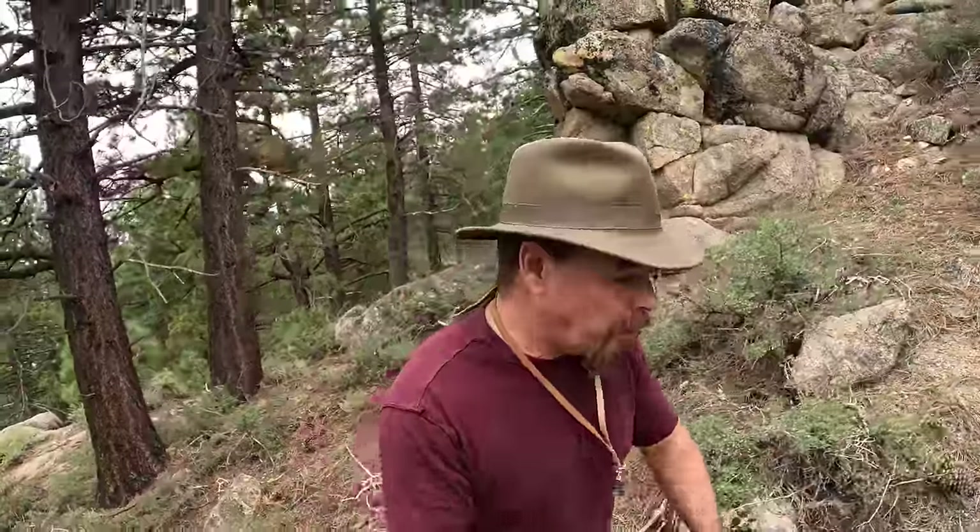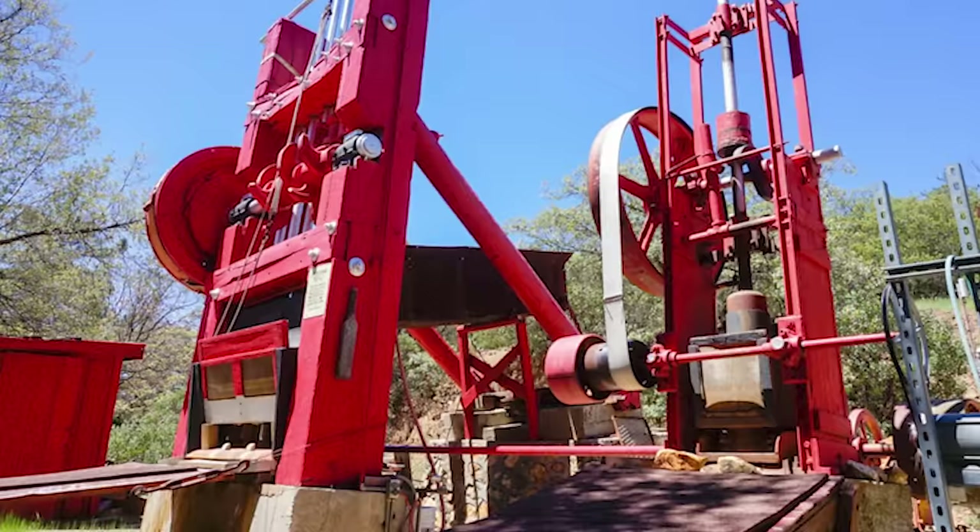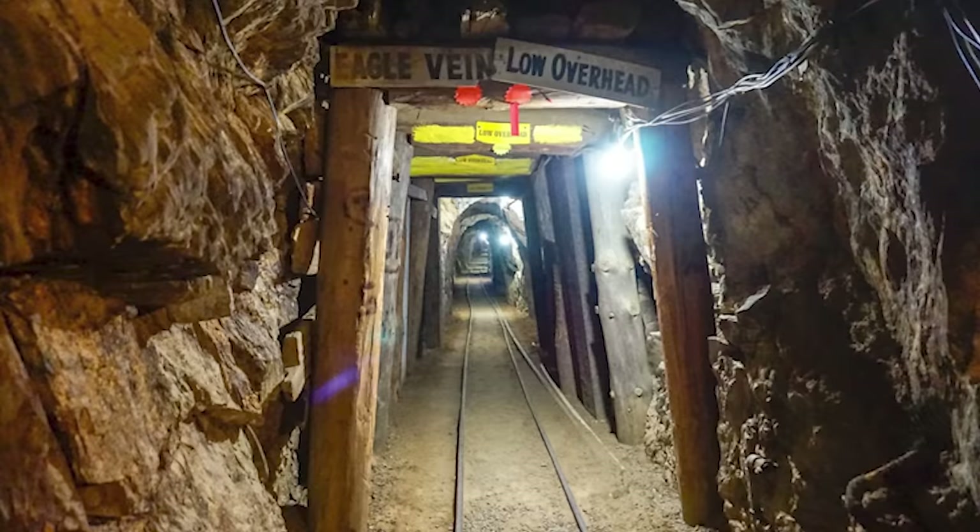A really cool little old town that I think you should check out is a place called Julian. It has a long history of gold mining — still got gold there — and it's worth investigating if you get a chance to get out there.